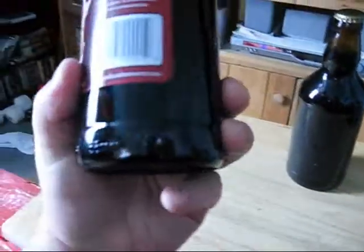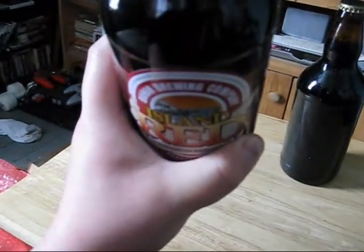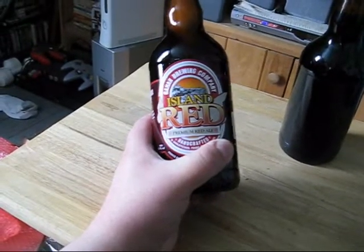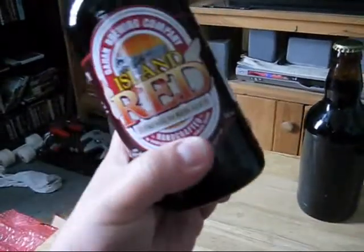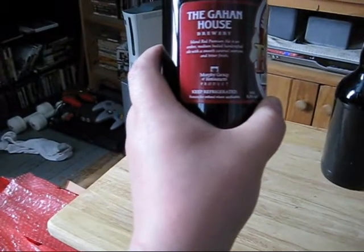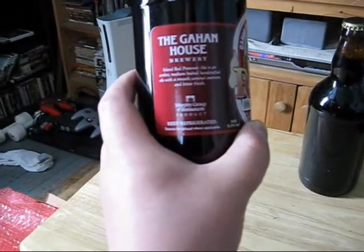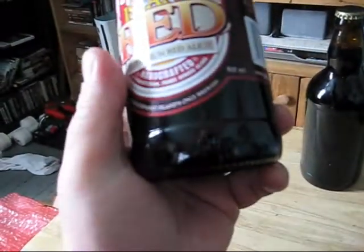The next thing is from — I believe it's the Gahan Brewery. This is the Island Red. And it says here — I guess this is pretty much the only craft brewery in Prince Edward Island from what I understand. The Gahan House Brewery Island Red Premium Ale is an amber, medium-bodied handcrafted ale with a smooth caramel overtone and bitter finish.